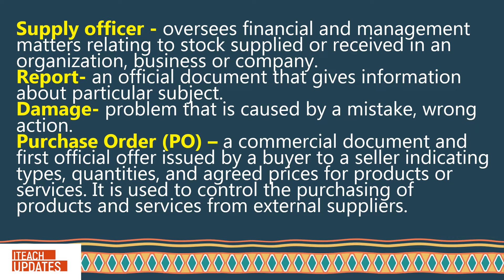Report: An official document that gives information about a particular subject. Damage: A problem that is caused by a mistake or wrong action. Purchase order or PO: A commercial document and first official offer issued by a buyer to a seller indicating types, quantities, and agreed prices for products or services. It is used to control the purchasing of products and services from external suppliers.